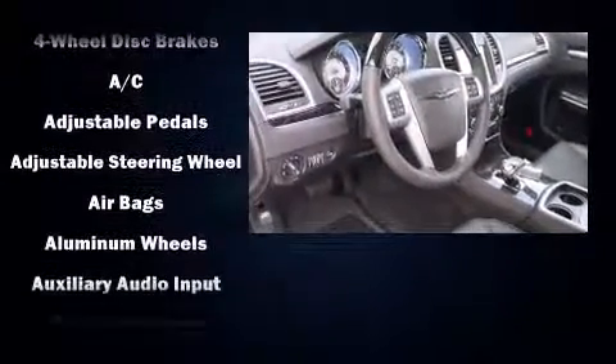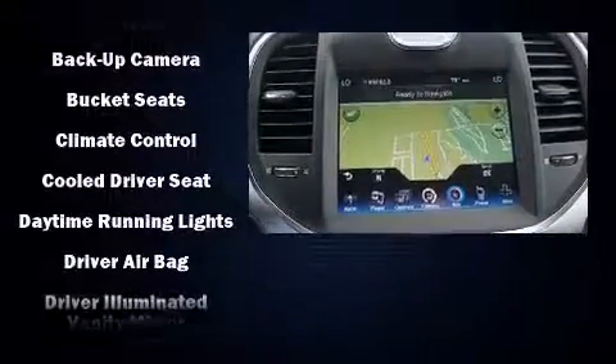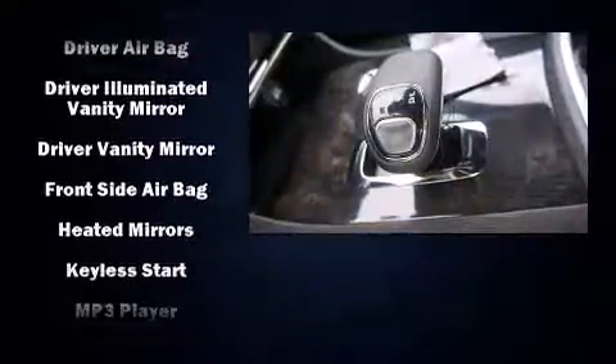State-of-the-art amenities, such as memory seats and adjustable pedals, yield a more personal driving experience. Premium sound drives 11 speakers, providing you and your passengers a sensational audio experience.